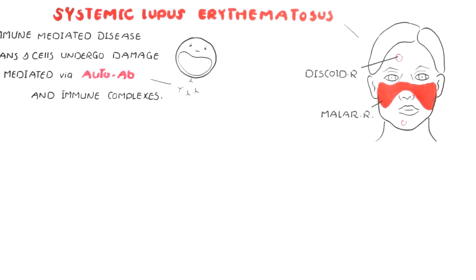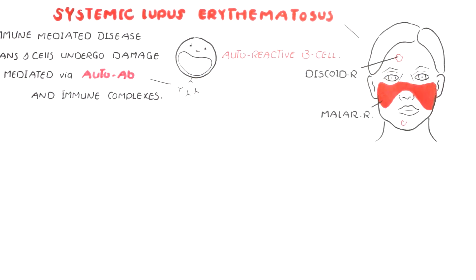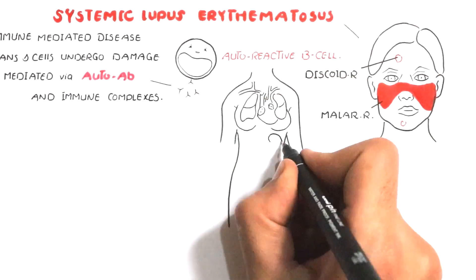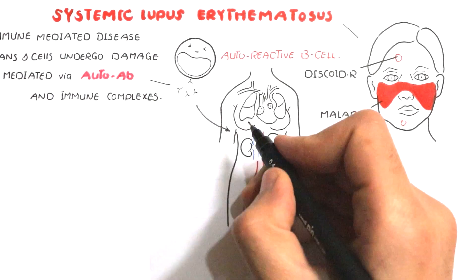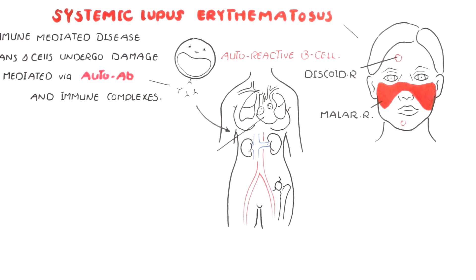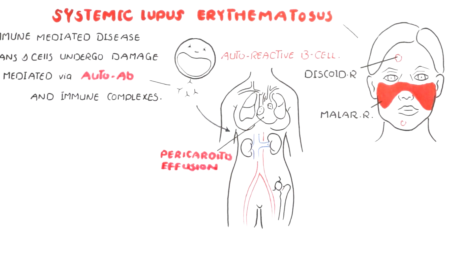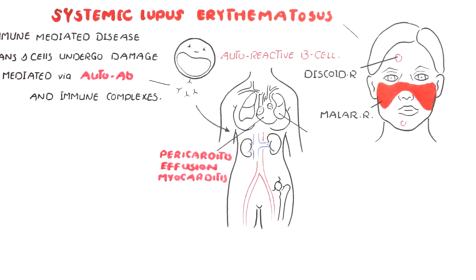These autoantibodies are produced by a special type of cell called autoreactive B-lymphocytes. They attack our body tissues to cause a wide range of symptoms and signs. If they affect the heart, it may lead to pericarditis, pericardial effusion, myocarditis, or even endocarditis — pericarditis being the most common complication in the heart.